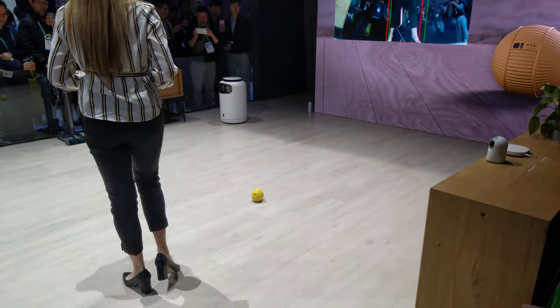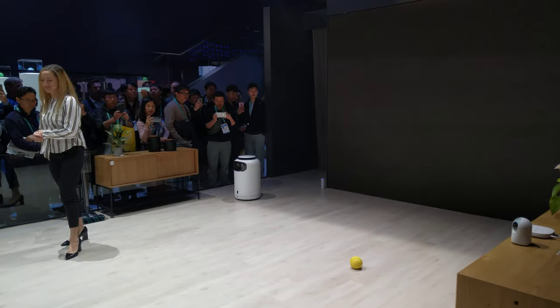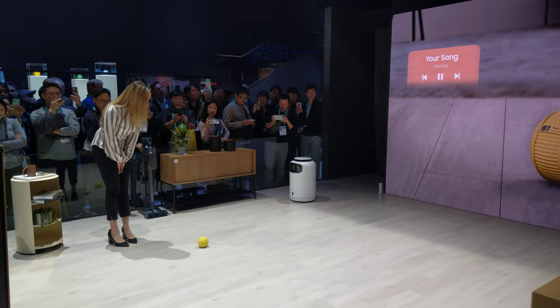Bolly is your personal home robot. It can help you get the most out of your day in practical ways. Bolly, can you please play my favorite music?